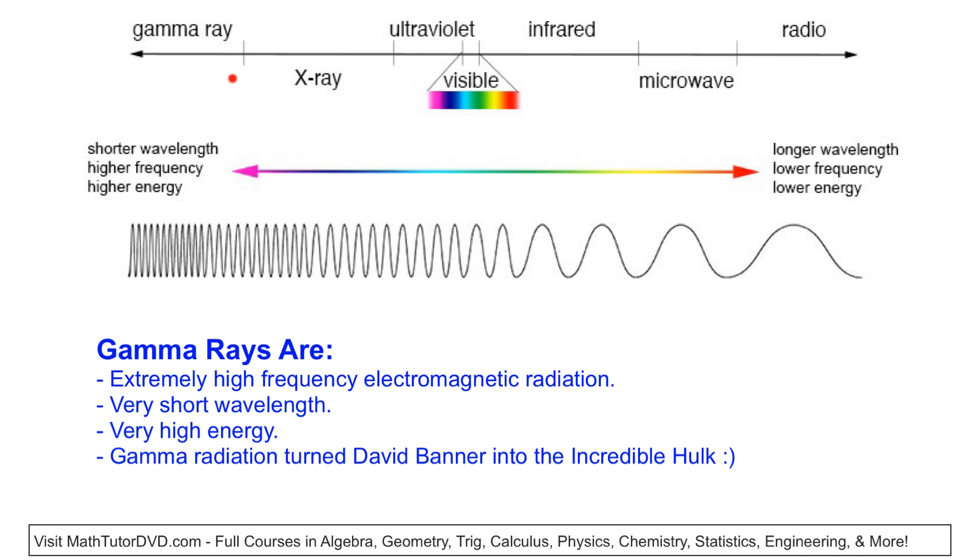What are gamma rays anyway? This is what we call the electromagnetic spectrum. All it means is here is the rainbow that we can see — visible light. And if you go in this direction, you start getting into higher and higher energy: ultraviolet, which you worry about for sunburns; X-rays; and at the far end, we have gamma rays. They're really, really high energy waves. And gamma radiation is what turned David Banner into the Incredible Hulk.